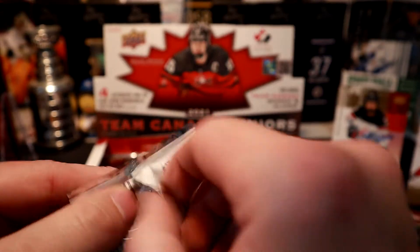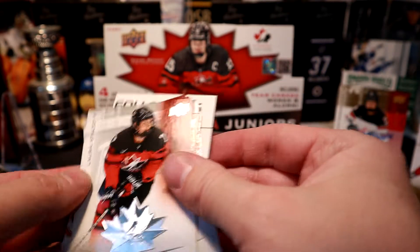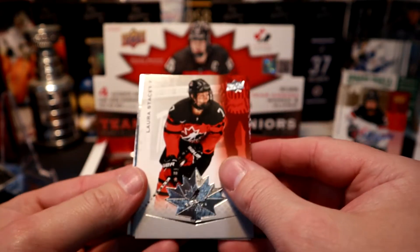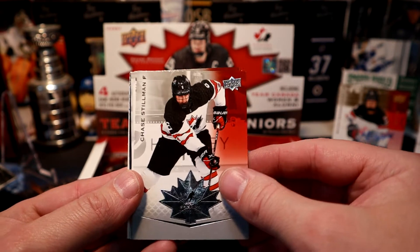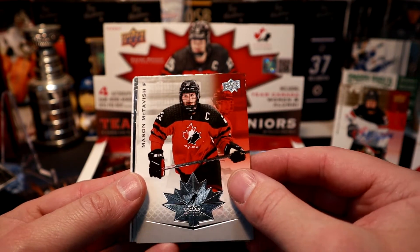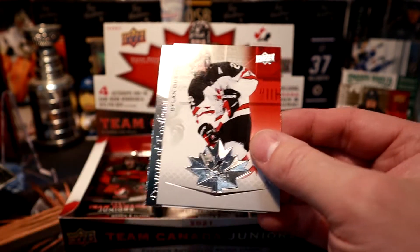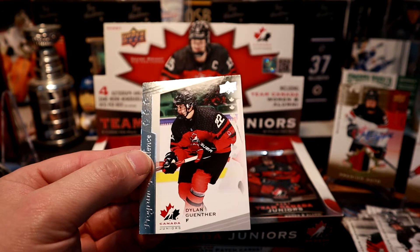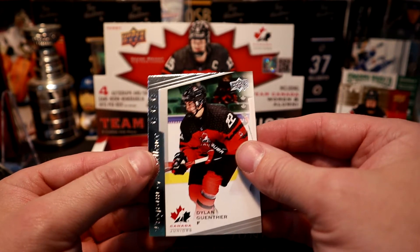This pack feels like a fat one — just a decoy. Laura Stacey, Chase Stillman, Mason McTavish — I wonder if he's related to Craig McTavish — Dylan Gauthier, and a Program of Excellence of Dylan Gauthier. We seem to be doing pretty good and should have three big cards left in here.